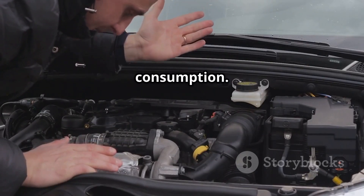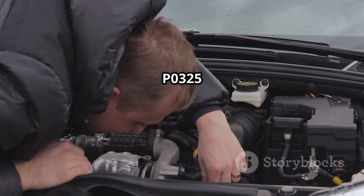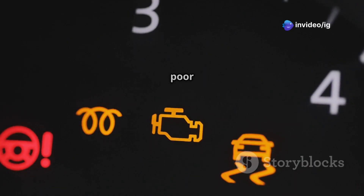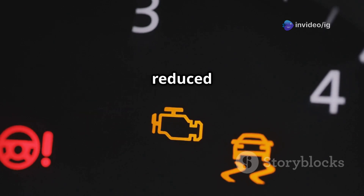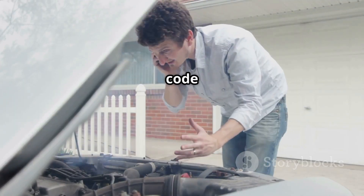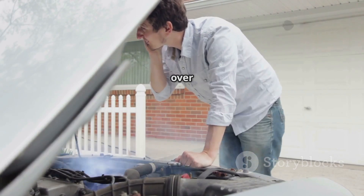Common symptoms of P0325: check engine light on; engine knocking or pinging sounds; poor acceleration and hesitation; rough idling and misfires; reduced fuel efficiency; and possible overheating or engine damage. Ignoring this code can lead to severe engine problems over time.